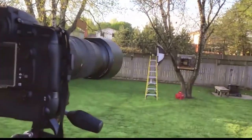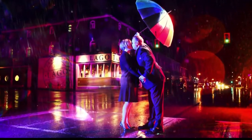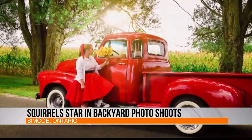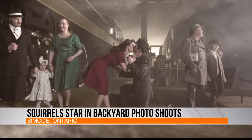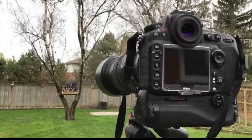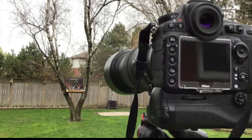In Simcoe, Ontario, photographer Daryl Granger is known for shooting imaginative portraits, creating elaborate settings, and giving his subjects much more to do than just smile. But with his usual portraits impossible because of the pandemic, he found some new subjects, happy to pose right in his own backyard.